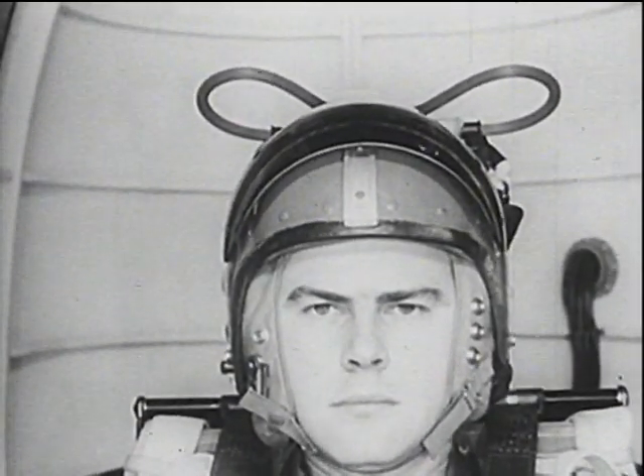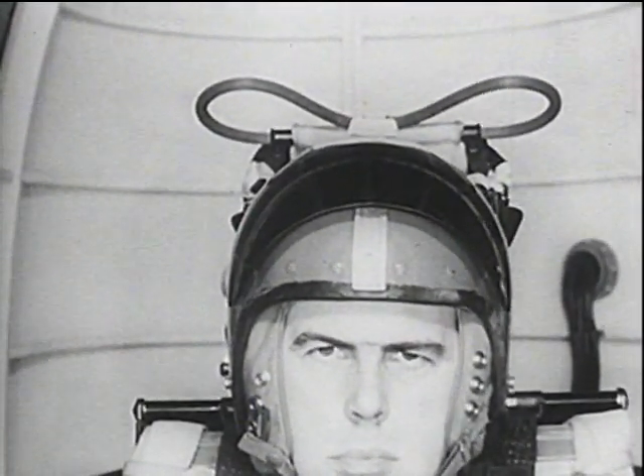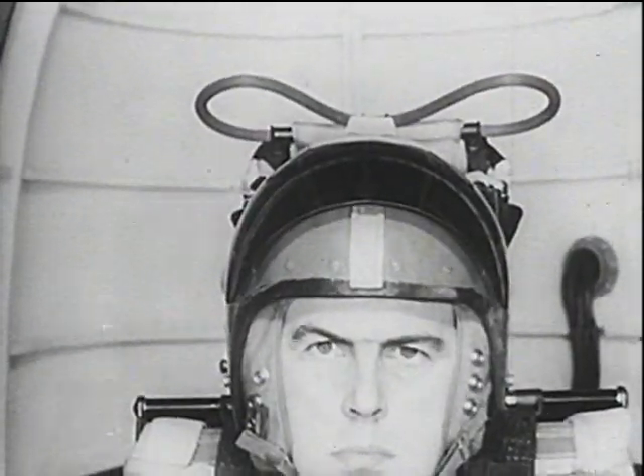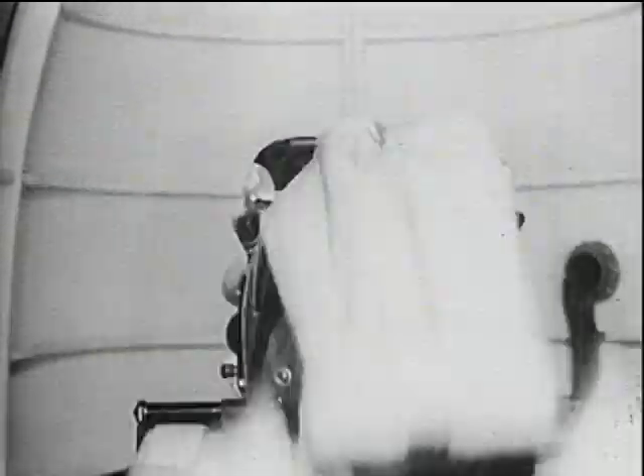Another test carried out on the centrifuge deals with the feasibility of pulling the firing handle on an ejection seat under a considerable degree of G. Although this subject is reaching 6 G — note the effect on his facial muscles and how he is being pushed down into his seat — he can still reach the handle successfully.